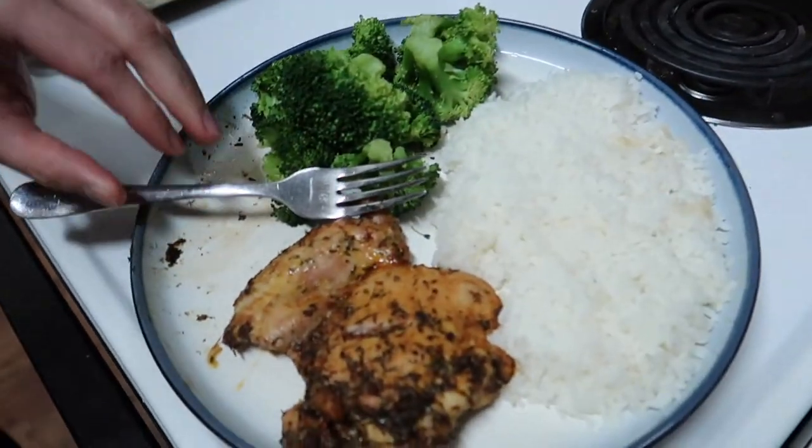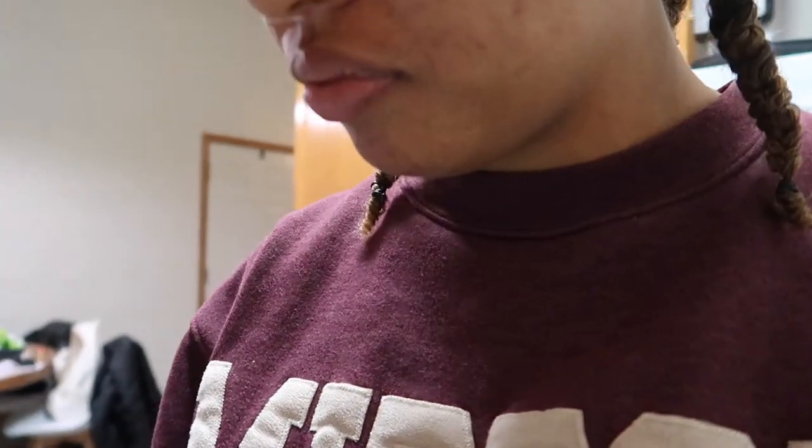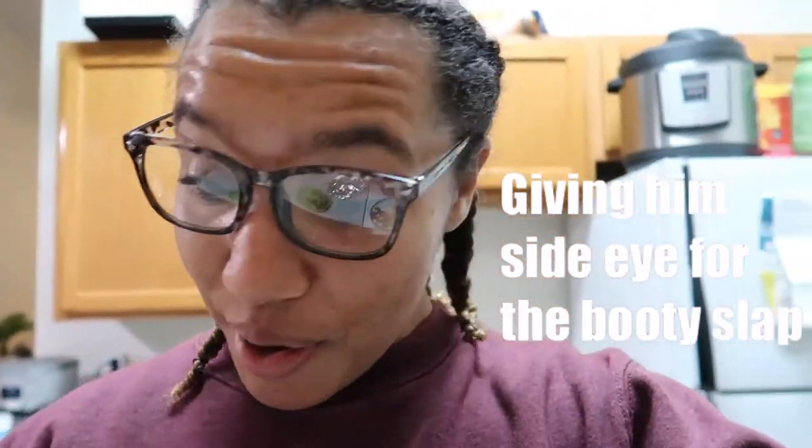On the menu tonight: chicken, rice, and broccoli. I think that is herb roasted chicken with olive oil. Who cooked tonight? You did. But I did make the broccoli - shout out. It's leftover night even though I made the chicken - you did the rice and the potatoes. Tonight is leftover night, but I made the chicken because I work this weekend. I wanted to make sure there was extra food so that I don't order food when I'm at work.